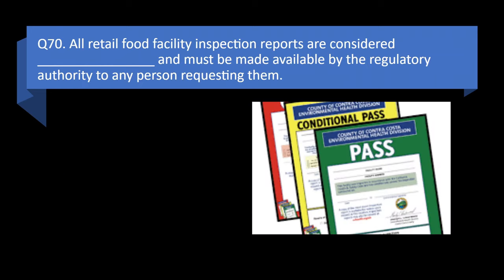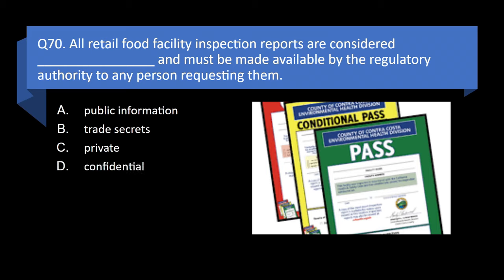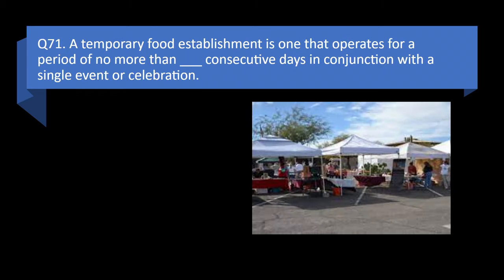Question 70. All retail food facility inspection reports are considered blank and must be made available by the regulatory authority to any person requesting them: public information, trade secrets, private, or confidential? Answer: a. Public information.